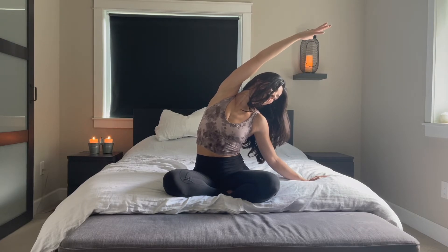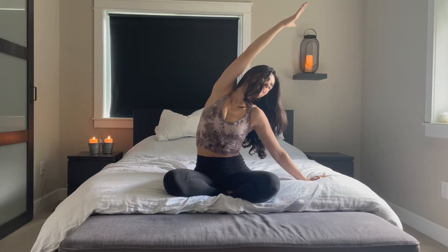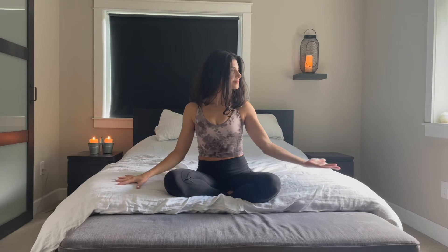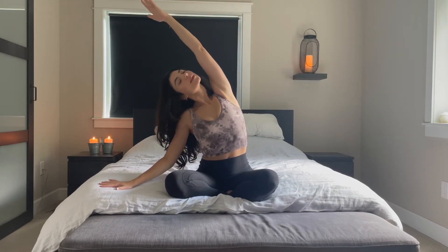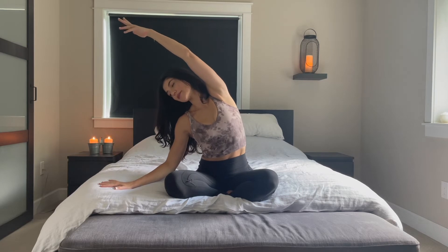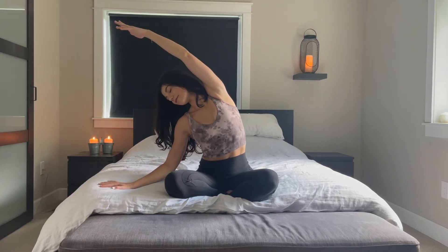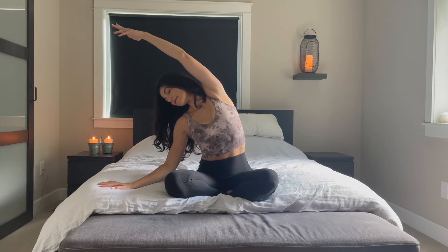Final inhale and exhale here. We're going to change sides. Gracefully, mindfully, bring that right hand over the head and back down, and change sides, lifting the left palm and circling it up over the head, making an arch above the head. Breathe into the left side body, finding that length, just letting it feel good for you today.